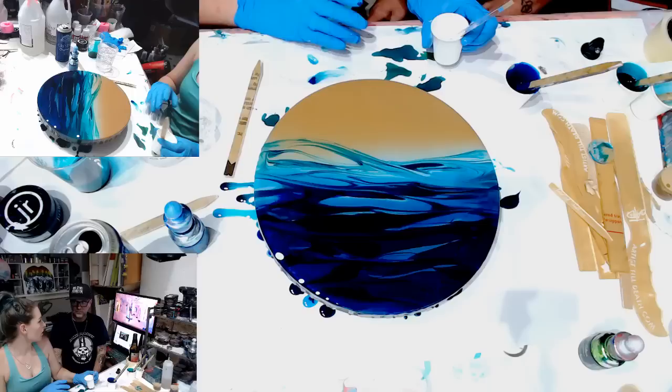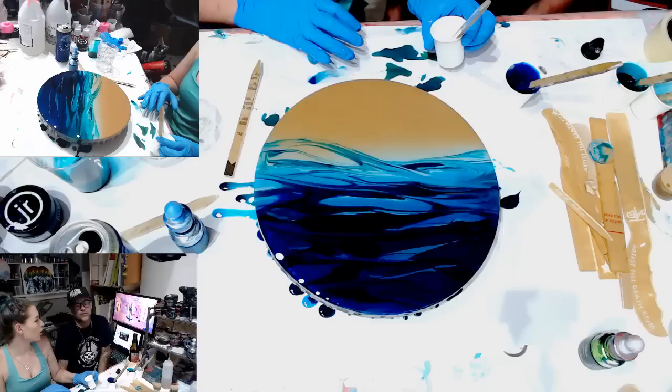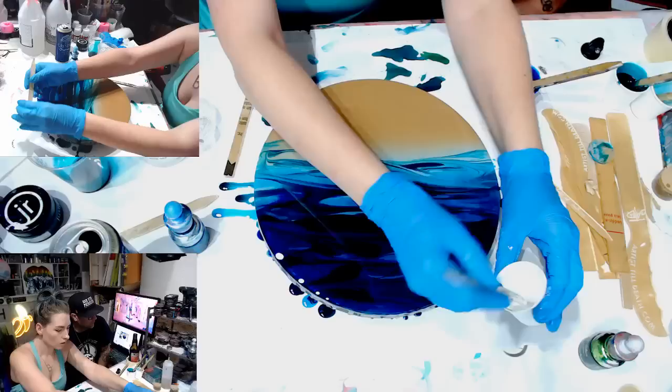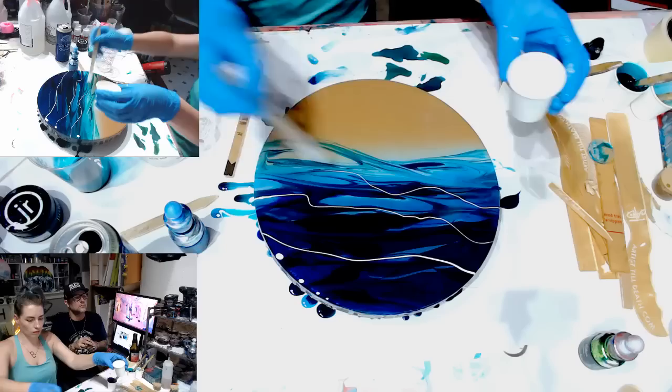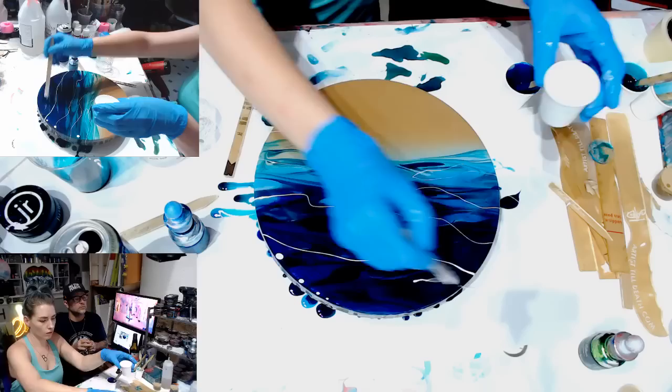When you mix these tints to try to make this color — bondi blue with green — all you need is a little bit of green because green is super intense.